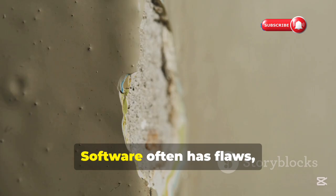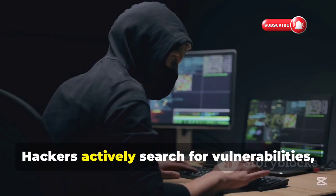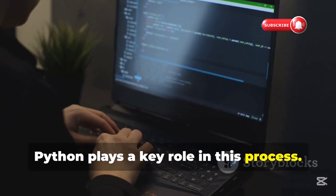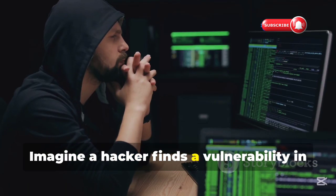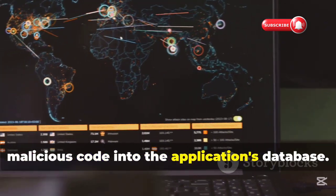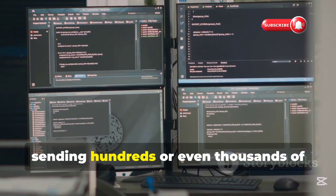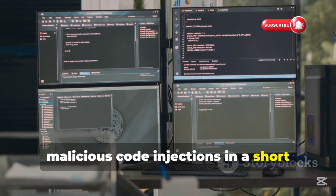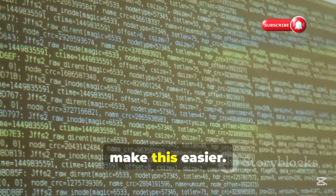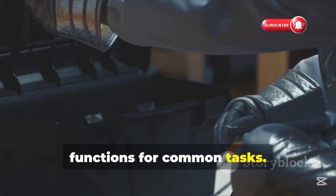No system is perfect. Software often has flaws, like cracks in a wall — these flaws are called vulnerabilities. Hackers actively search for vulnerabilities, hoping to exploit them and gain access to systems. Python plays a key role in this process. Imagine a hacker finds a vulnerability in a web application that allows them to inject malicious code into the application's database. With Python, they can automate this process, sending hundreds or even thousands of malicious code injections in a short amount of time. Python's libraries — collections of pre-written code — are like toolboxes, providing hackers with ready-made functions for common tasks.